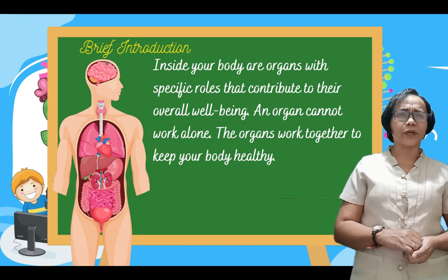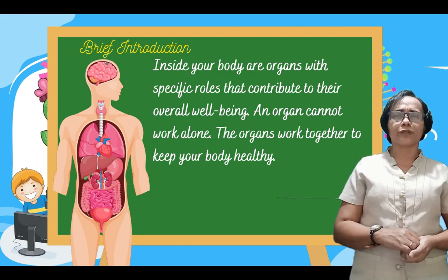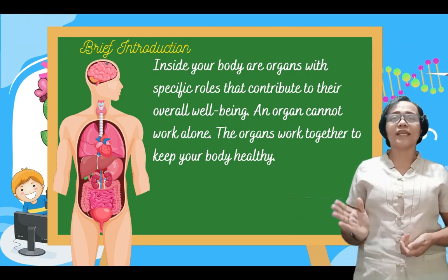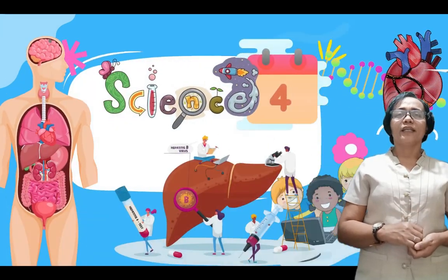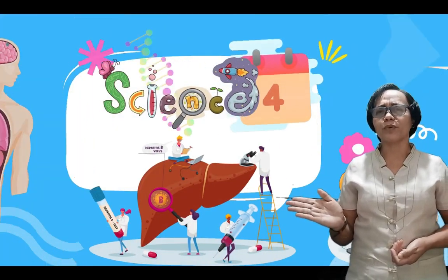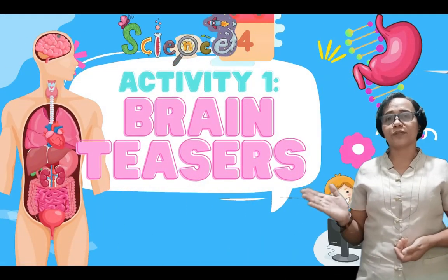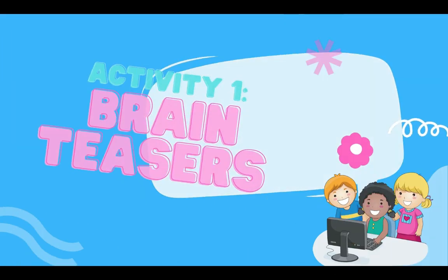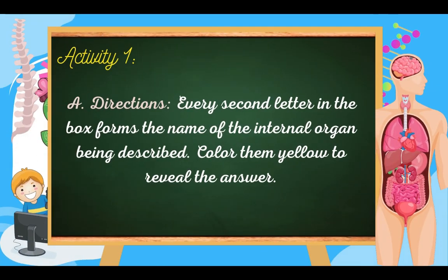An organ cannot work alone. The organs work together to keep your body healthy. Let us now see how well organized the internal organs are by performing activity number one: brain teasers. Every second letter in the box are the beginning letters that form the name of the internal organ being described. Color them yellow to reveal the answer.